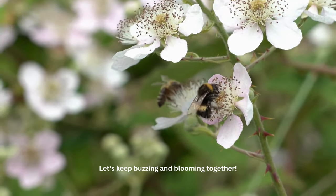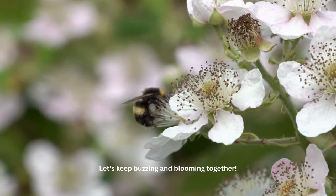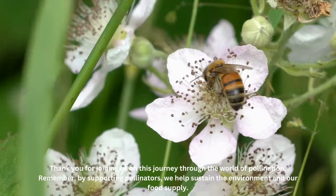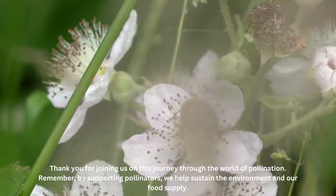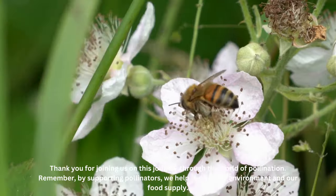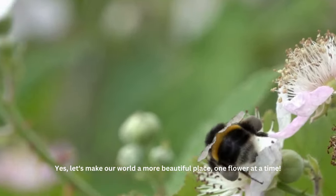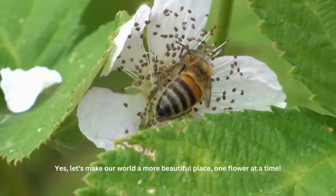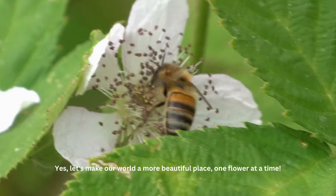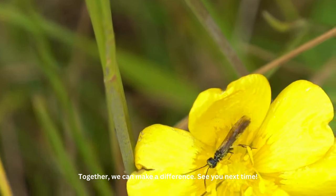Let's keep buzzing and blooming together. Thank you for joining us on this journey through the world of pollination. Remember, by supporting pollinators, we help sustain the environment and our food supply. Let's make our world a more beautiful place, one flower at a time. Together, we can make a difference. See you next time.